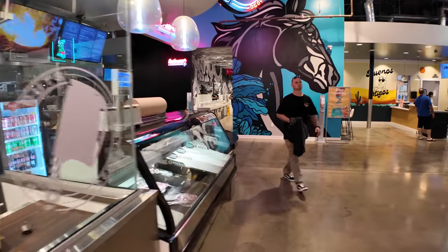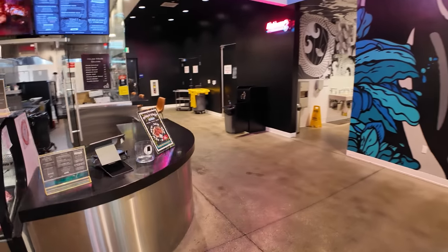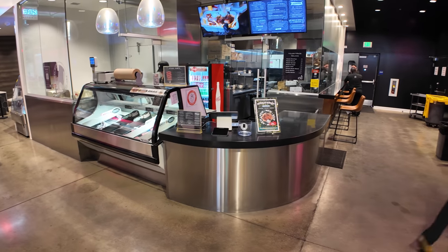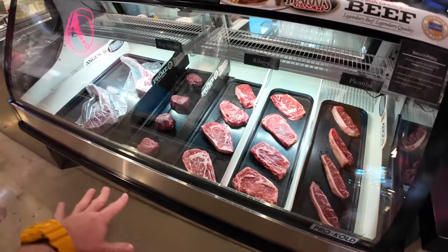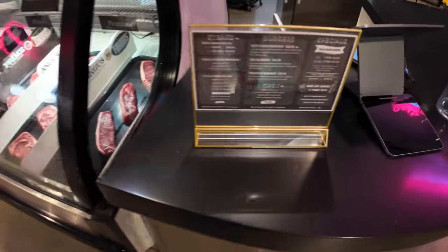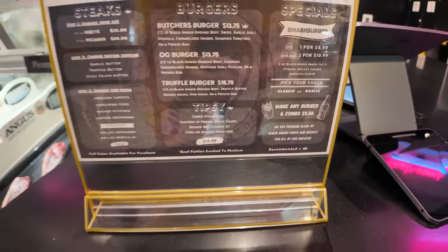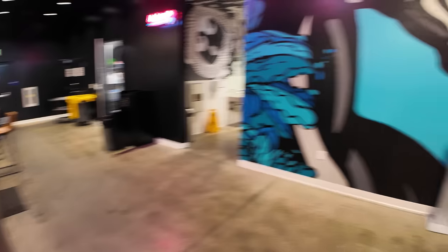Around the corner at Primal Cuts, this is like a steakhouse in a food hall, which is pretty cool. You can see all these prime steaks here — you pick one and they'll cook it up for you, or you can get burgers. The ribeye weighs five pounds and is $35.